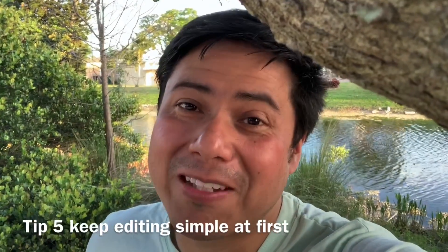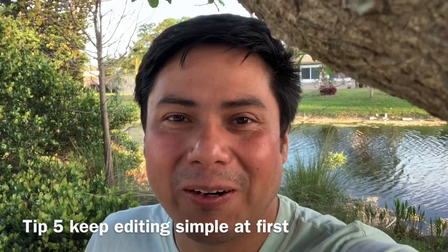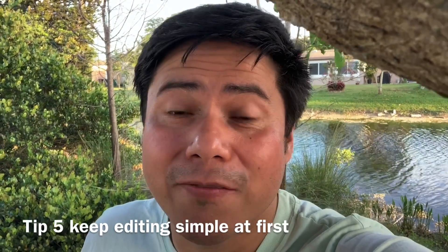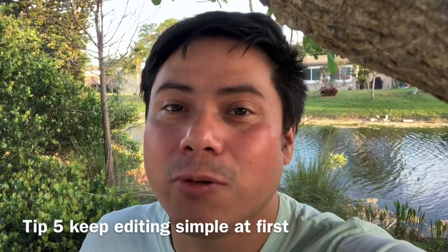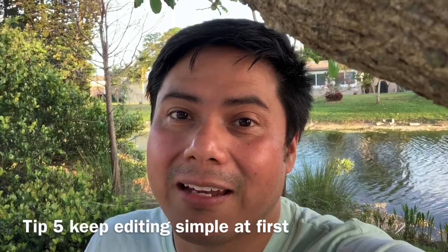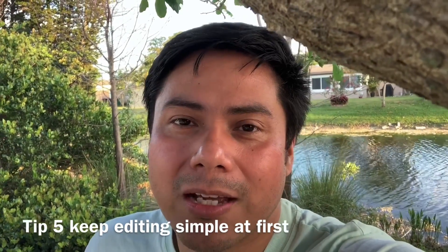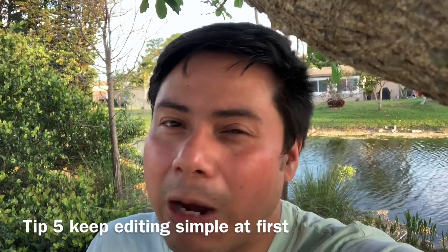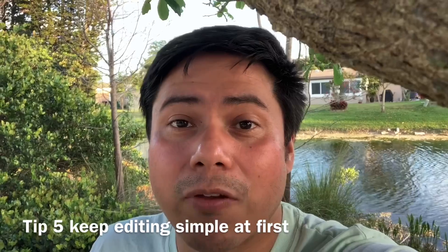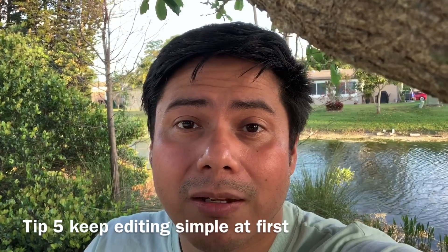I'm trying to keep this video very simple, and that's another thing — your editing. Keep it simple. Keep the editing very simple at first, especially if you're beginning. I know you've probably seen videos where the editing is really nice and cool, and you can probably get there, but if you want to reach that level where the editing is superb you're going to have to put time and effort into it.